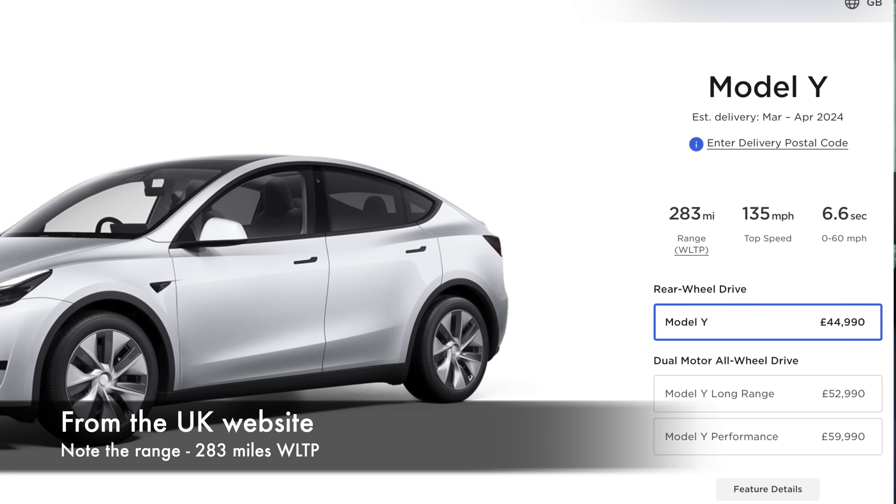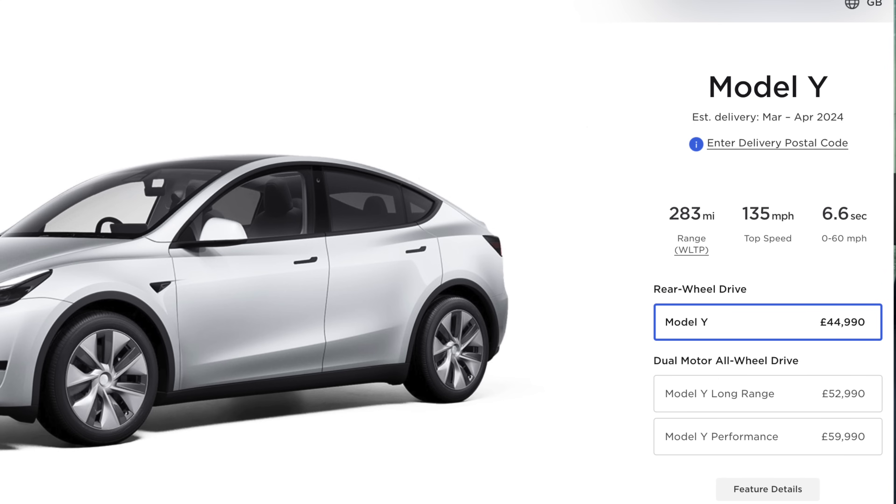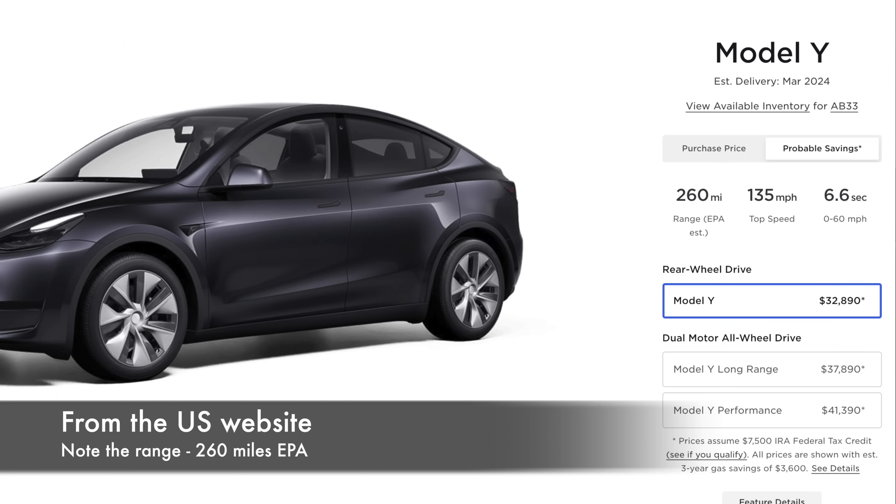Why are Tesla advertising a range for their vehicles which their vehicles will never show in the place where people are looking for it? It really is causing confusion. One post I saw on Facebook said their car is on 99% and showing 256 miles of range — that extra 1% is not going to add up to 283. This is a Model Y rear-wheel drive with the single motor and LFP battery pack, so you do charge that one to 100%. But it's only ever going to show 260 in that place, not 283.